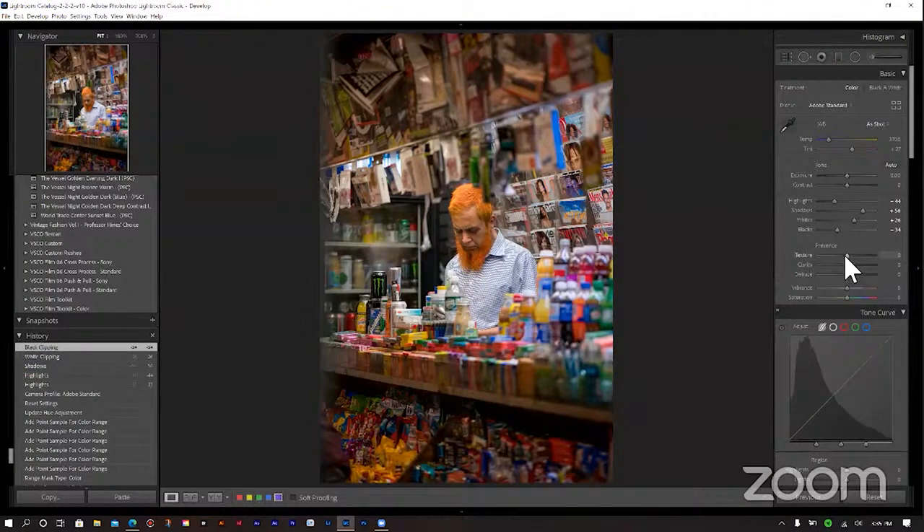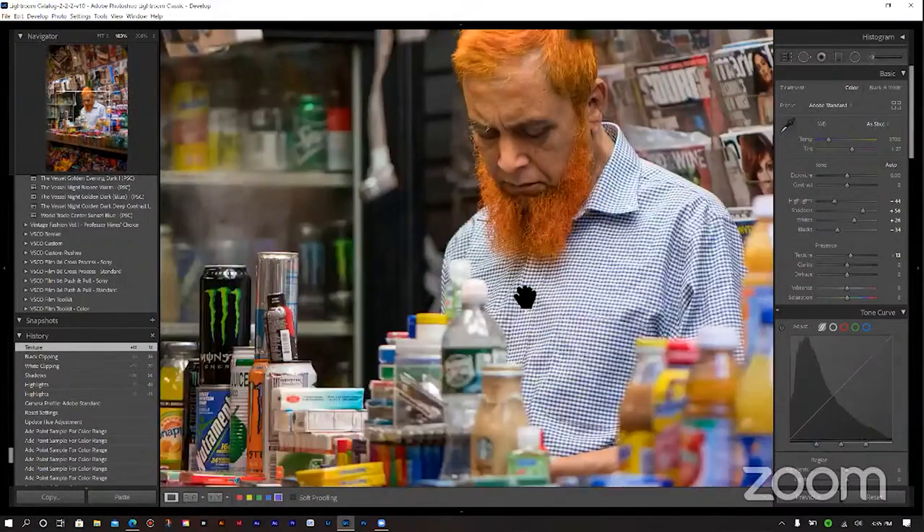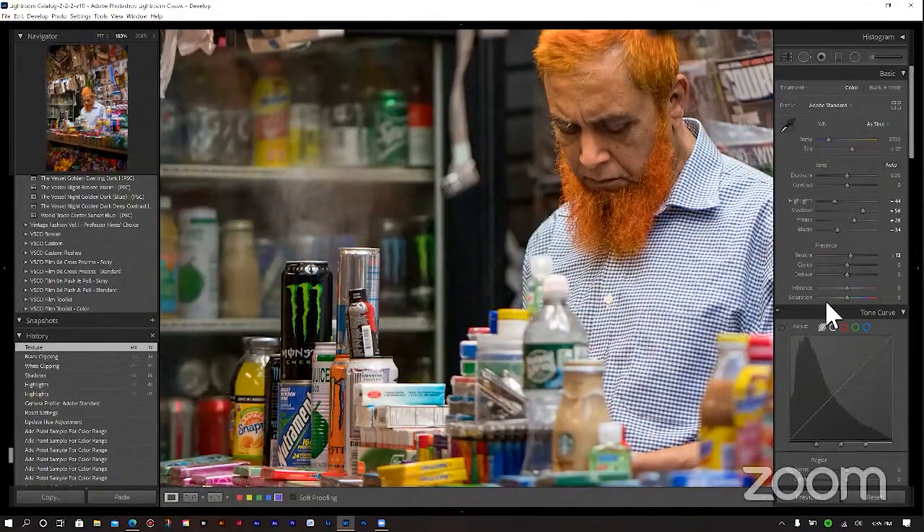For our texture and clarity, we'll add a little bit in that area. We have a significantly sharp photo to start with, and I want to emphasize a lot of that detail. For our dehaze, I want to run a little bit of that — it gives me a little bit of contrast in some aspects of my photos. But I'm actually going to take out the contrast in the global adjustment.